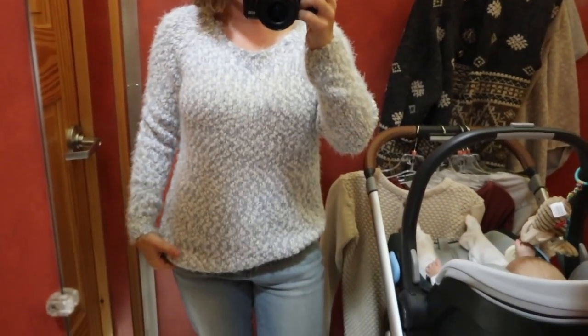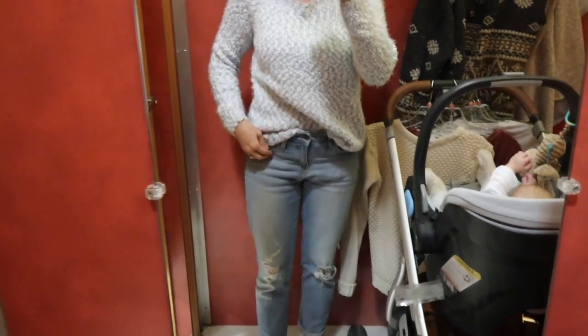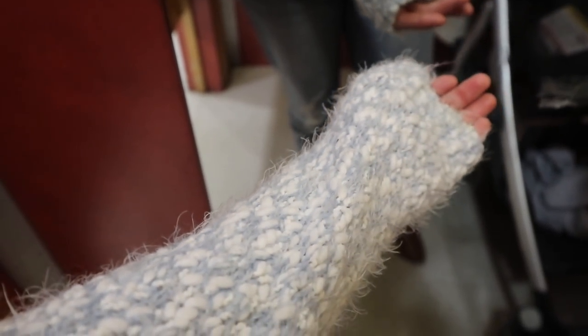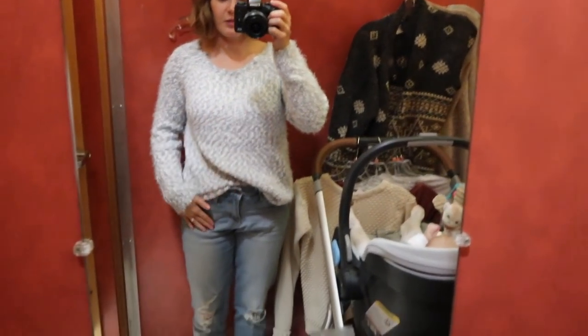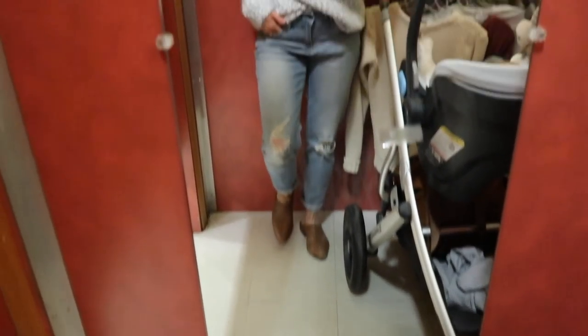This is the last one. I don't know if these crazy furry material things are still cool, but it is so soft and so comfy — I feel like I really like it and I'm going to get it. This is the weird texture of it but I'm super into it, I think it's kind of cute. This is coming home with me too. I really like the color — I feel like with a little bit of light jeans and these colored shoes, it'll be great for fall.